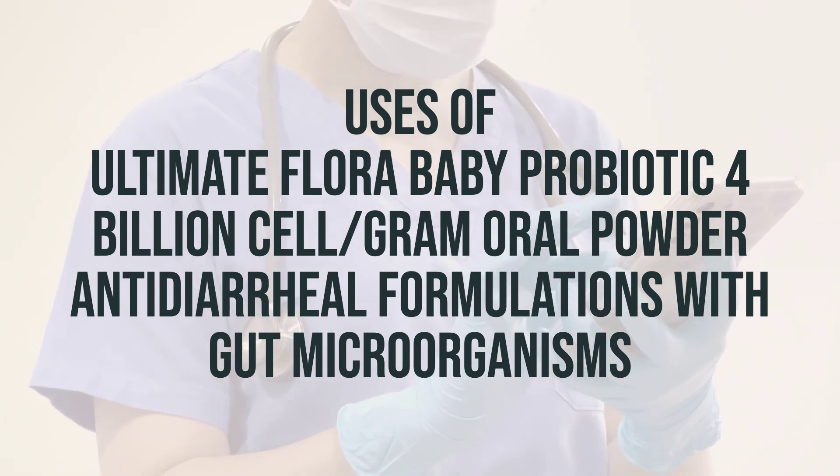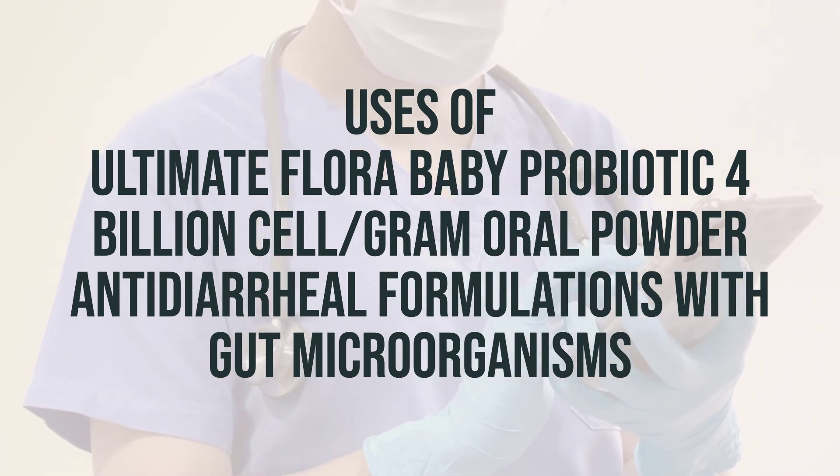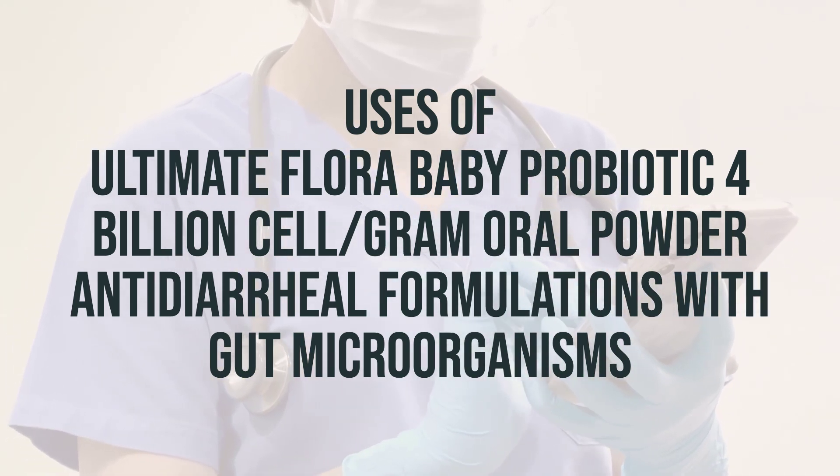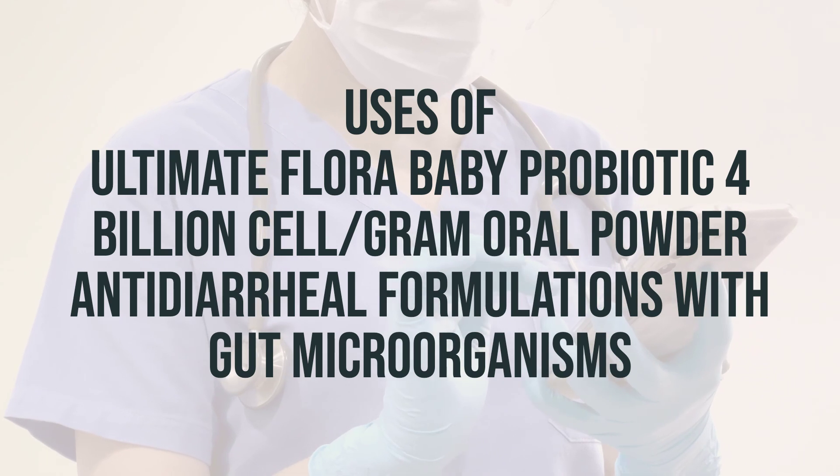Probiotics can be used to improve digestion, treat bowel problems like diarrhea and irritable bowel, as well as other conditions like eczema, vaginal yeast infections, lactose intolerance, and urinary tract infections.